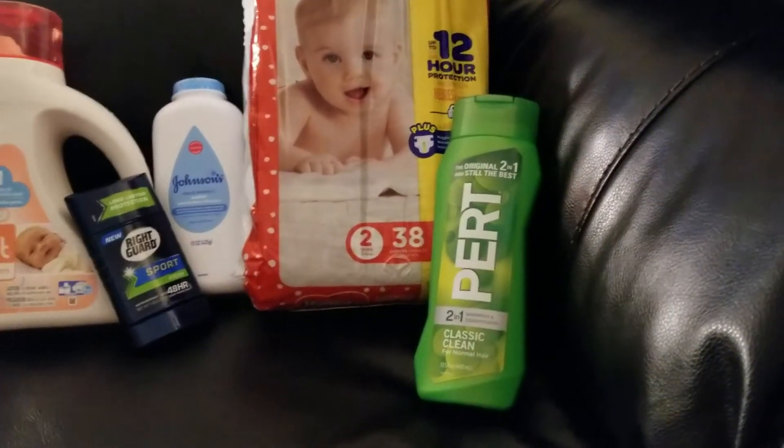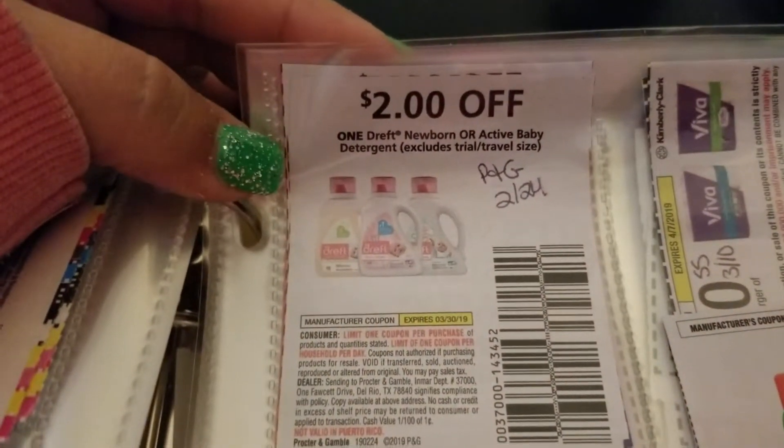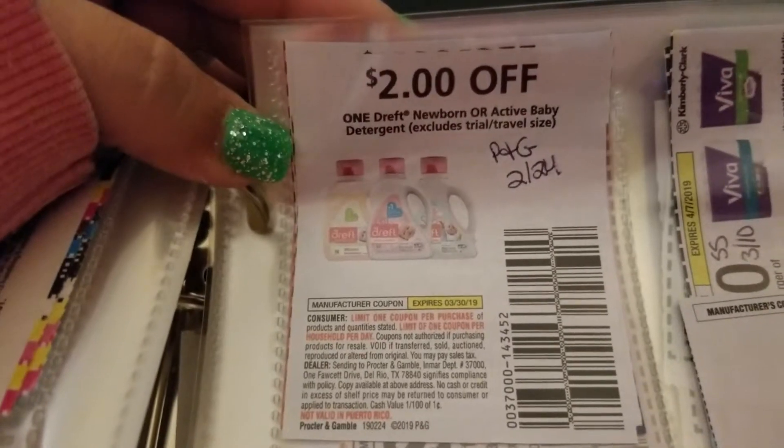Let me just show you the coupon right here. Those are good until the end of March. So that's what that looks like.